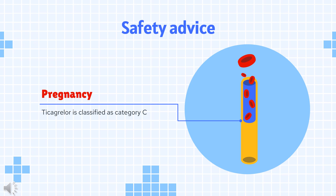Safety advice: Ticagrelor is Pregnancy Category C. There are no adequate and well-controlled studies of Brilinta use in pregnant women. In animal studies, Ticagrelor caused structural abnormalities at maternal doses about 5 to 7 times the maximum recommended human dose (MRHD) based on body surface area.